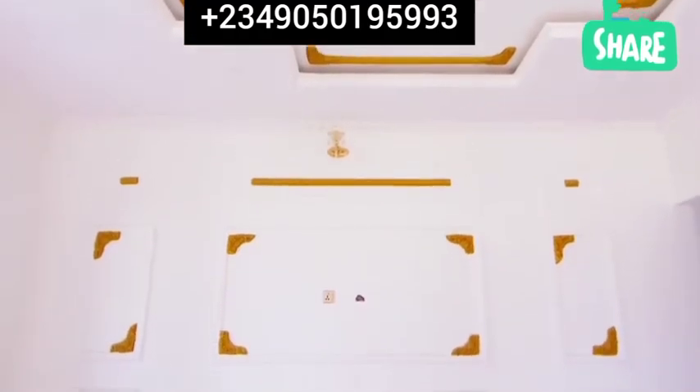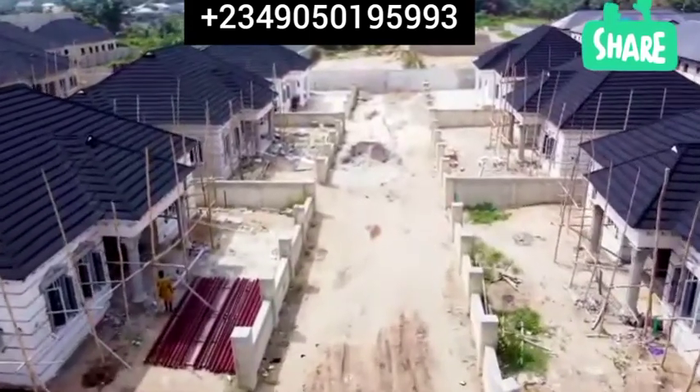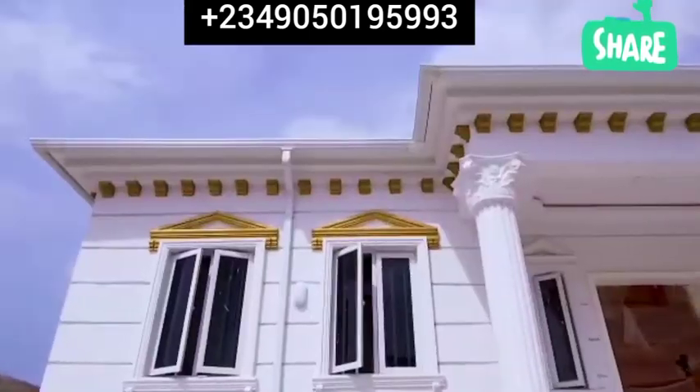We have some people that might say, okay, I want my house to be a 4 bedroom fully detached bungalow. I want mine to be 6, 7, 8, 9, or 10 bedrooms. So there are rooms for special requests — different clients, different tastes.